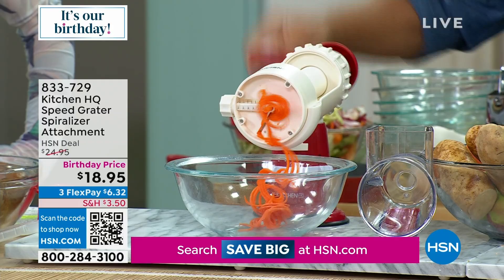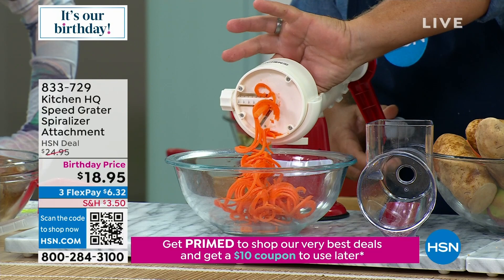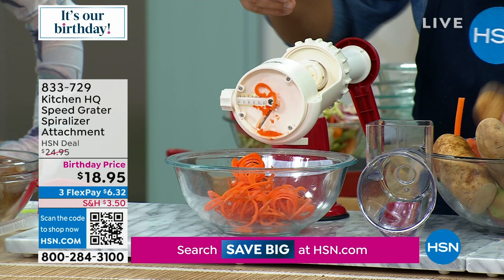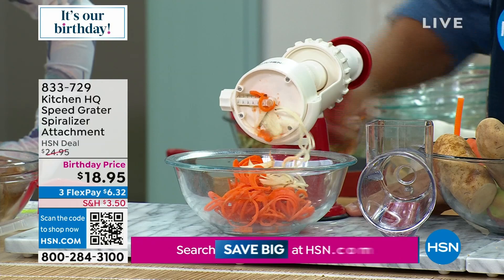You unlock it, pull this back. Let's say you want to spiralize a carrot — put the carrot in the machine, slide it forward, lock it down. You're going to love this for your zucchini, carrots, apples, and pears. And what's great about it is when you get down to the end, it automatically stops, unlocks, and pulls back so you can do your next veggie. If you want to do potatoes, maybe you want to make curly fries — all you do is turn the handle and make your own homemade curly fries.